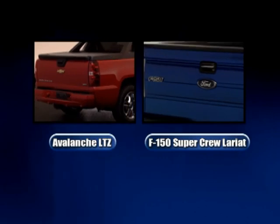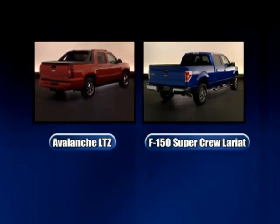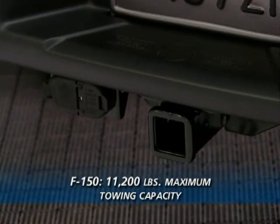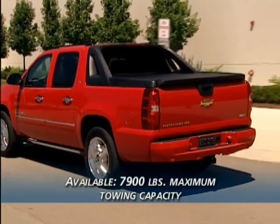A head-to-head towing comparison of the four-wheel drive Avalanche LTZ and the four-wheel drive F-150 Lariat SuperCrew reveals that the F-150 has the edge with a maximum towing rating of 11,200 pounds versus the Avalanche's 7,900 pounds.